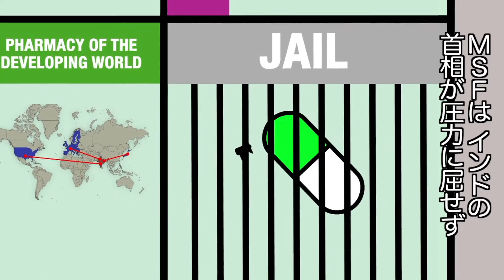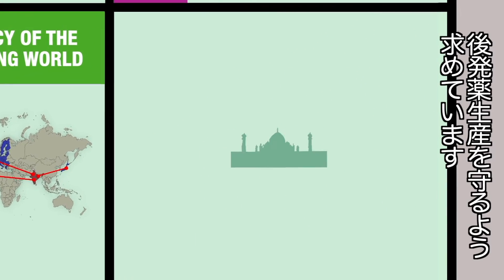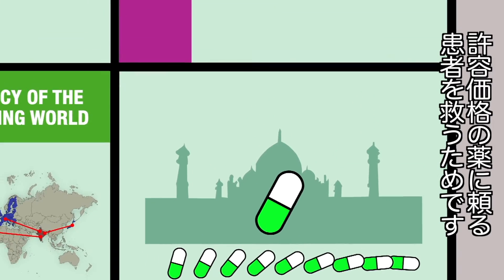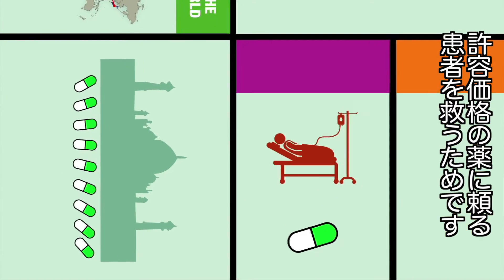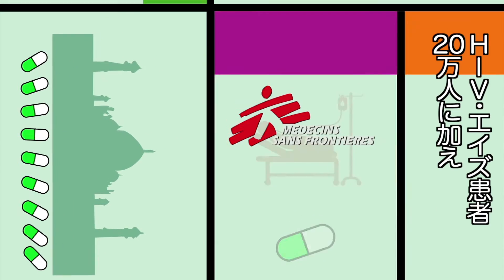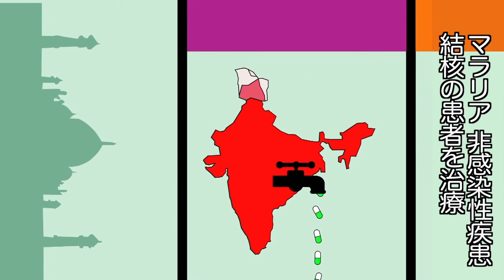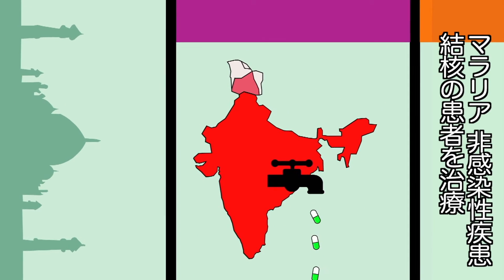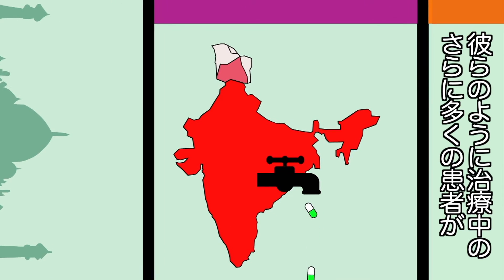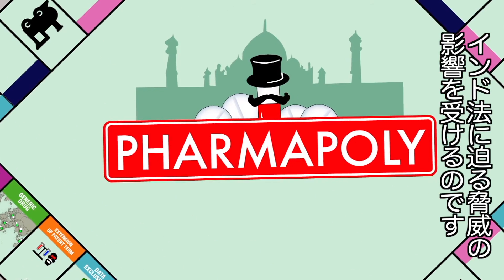Médecins Sans Frontières has recently launched a campaign urging the Indian Prime Minister to stand strong and protect the manufacture of generic drugs — this is the only way to reach patients who depend on affordable drugs for their survival. Thanks to generic drugs produced in India, MSF is treating 200,000 people living with HIV-AIDS, in addition to those suffering from tuberculosis, malaria and non-communicable diseases. Many more than the hundreds of thousands of sick patients receiving medical care from MSF will be affected by the threats hanging over India's patent law.